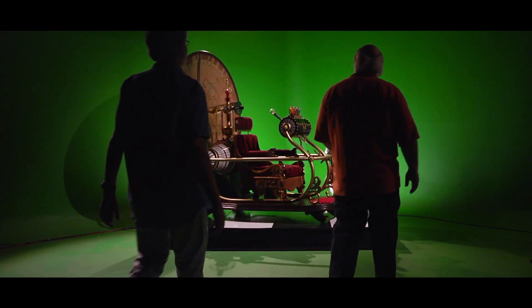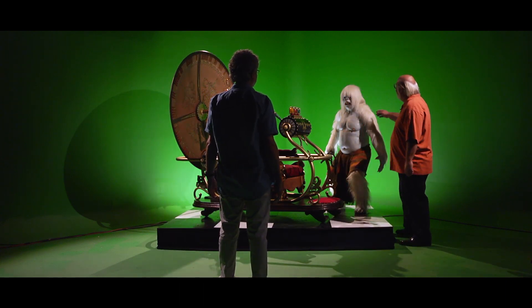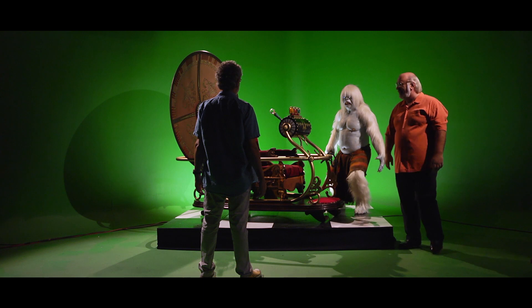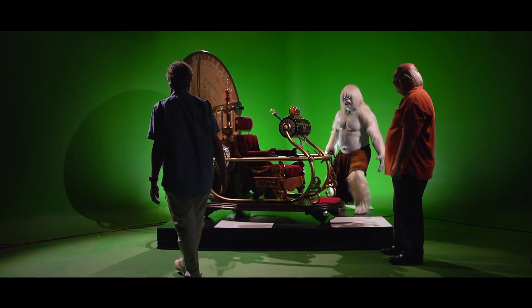So, here she is. Let me turn Doug's eyes on here for you. Oh, that's great. Never get tired of looking at this machine. This design is just inspired.